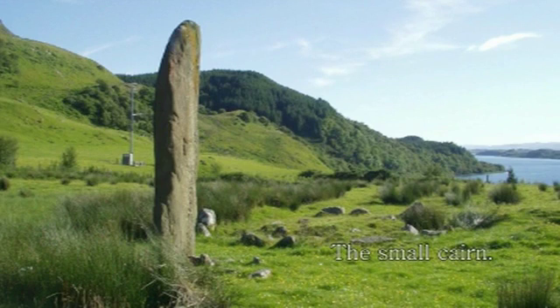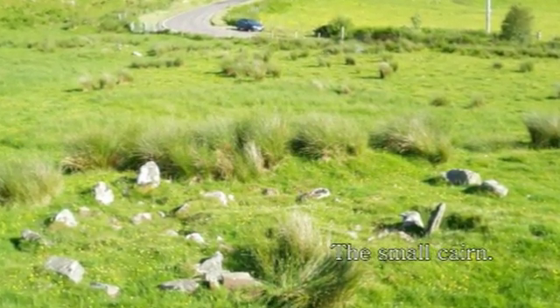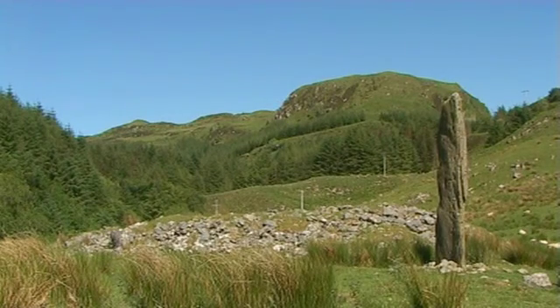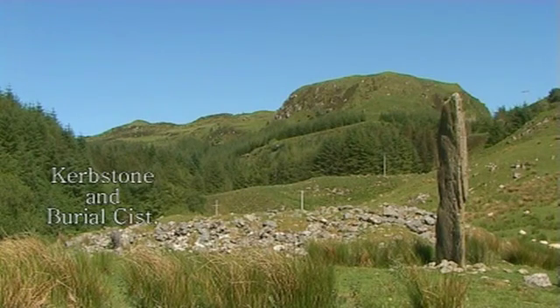When the cairns were excavated by Dee Simpson in the late 1950s, the remains of a burial cairn containing some burnt wood was found in the smaller cairn. The larger cairn was once covered in white quartz, and while it never contained a central burial cairn, it seems a short wooden post had once stood in this position.